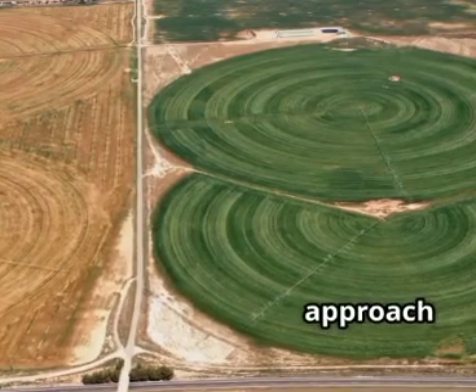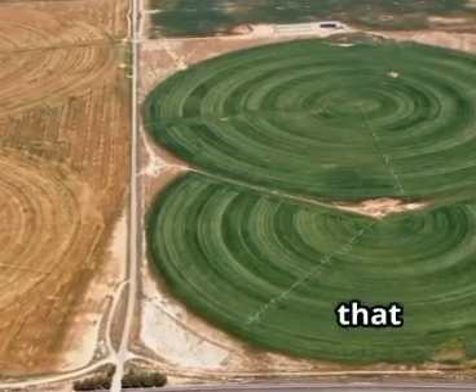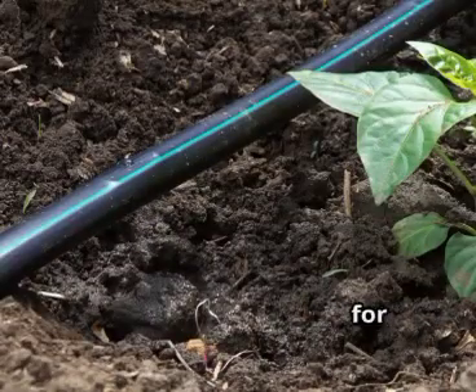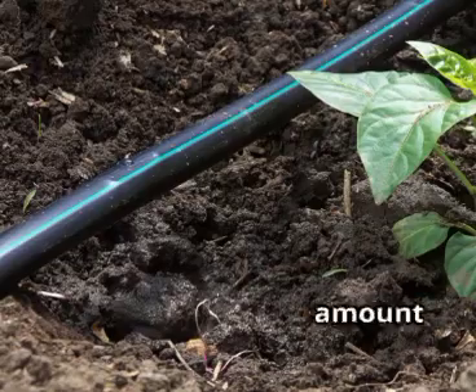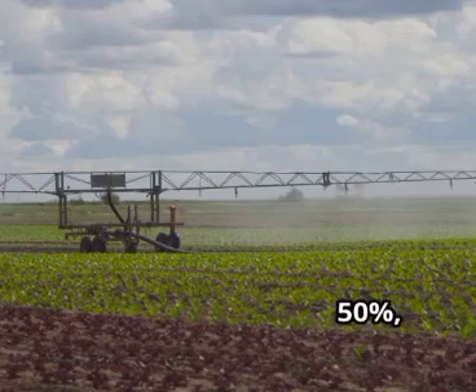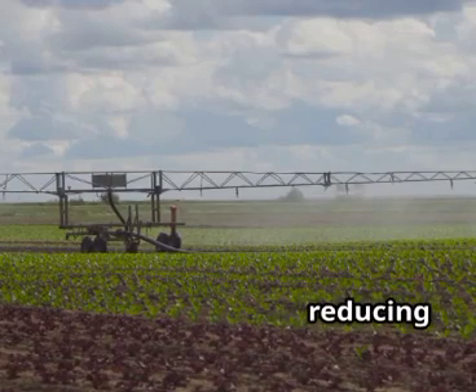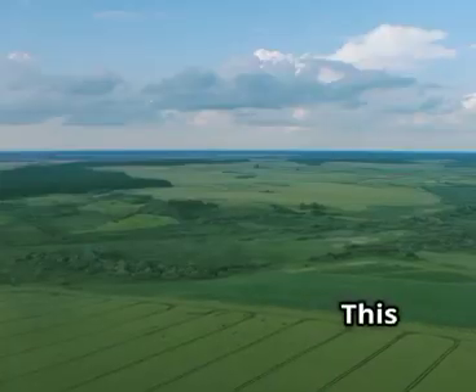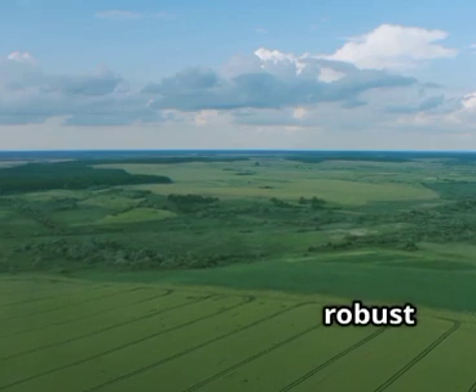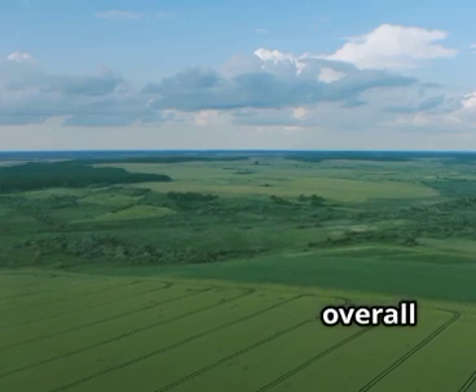This targeted approach minimizes waste, ensuring that every drop counts. It's like having a personalized hydration coach for every single plant in your field, ensuring they receive the perfect amount of moisture for optimal growth. As a result, farmers are cutting their water use by up to 50%, significantly reducing their environmental footprint. This not only saves money on water bills, but also leads to healthier, more robust crops, boosting overall profitability.